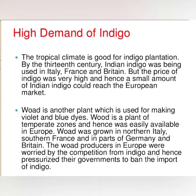The tropical climate is good for indigo cultivation. By the 13th century, Indian indigo was in great demand in Italy, France, and Britain.